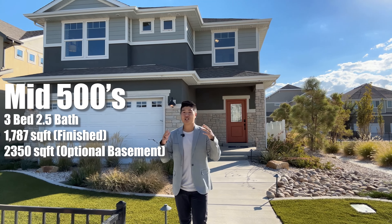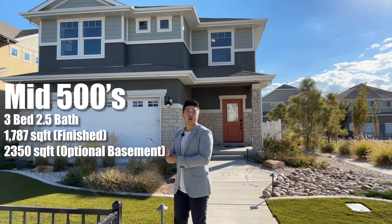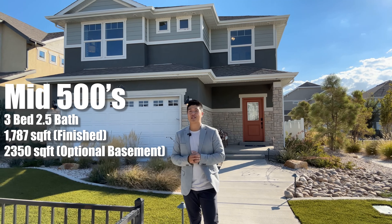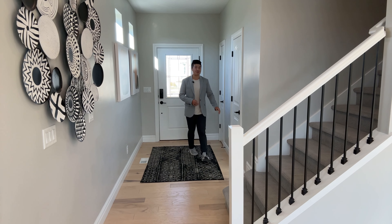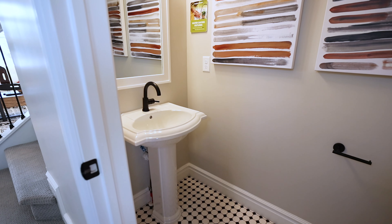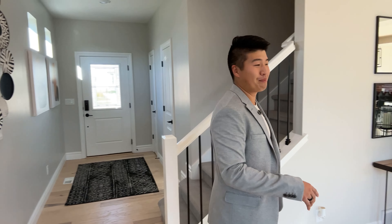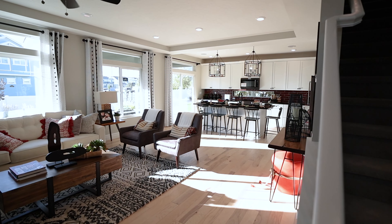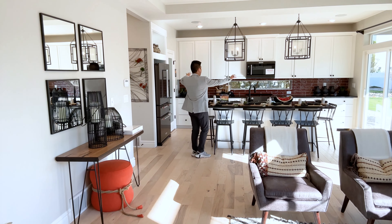This gorgeous home right behind me is the Lance floor plan built by Oakwood Homes, located in Saratoga Springs, Utah in the Wander community. Wander community has so many great amenities being built and already existing here. This is a completely affordable single-family home, which is such a nice thing to see here in Utah. It has three bedrooms and two and a half baths, totaling about 1,787 square feet. You have the option to finish it up to 2,350 square feet if your lot allows for a basement.